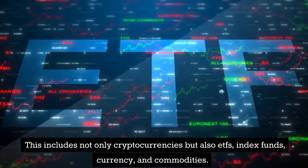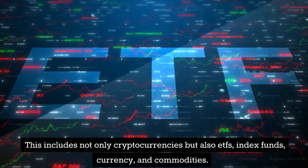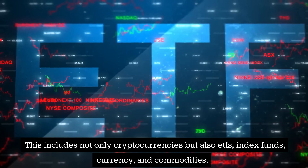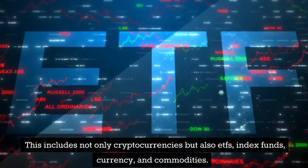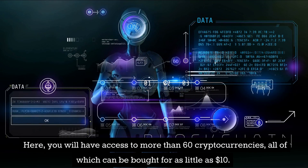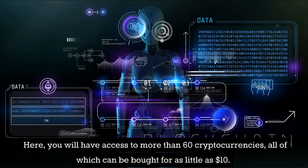Is buying cryptocurrency a wise decision? Like all asset classes, there is no assurance that an investment in a cryptocurrency will be profitable. Additionally, it's critical to keep in mind that cryptocurrencies are speculative and highly volatile. Therefore, it's crucial to weigh the advantages and risks of investing in cryptocurrencies before making your decision.